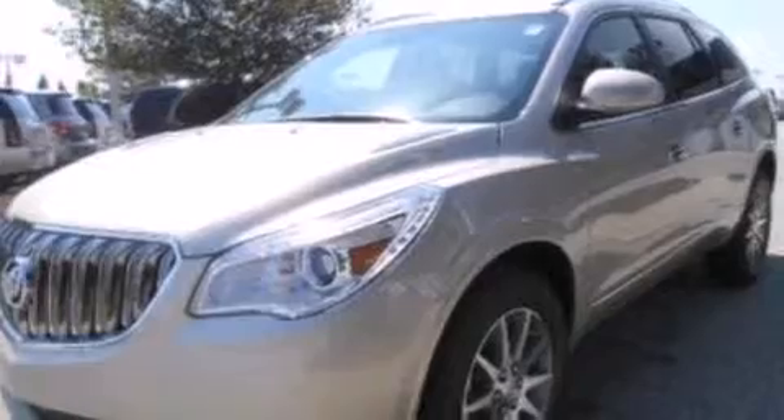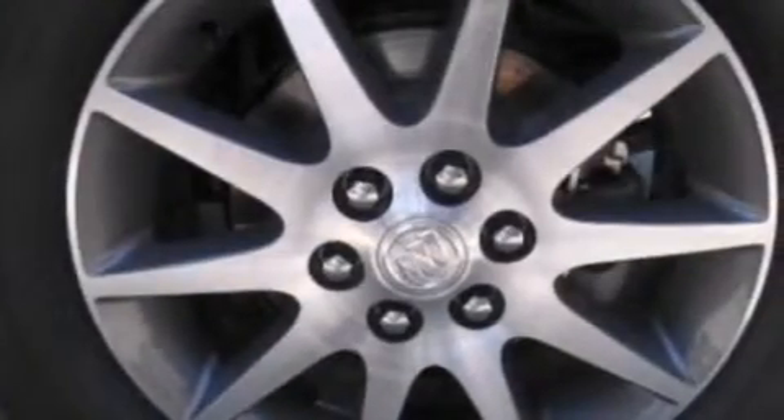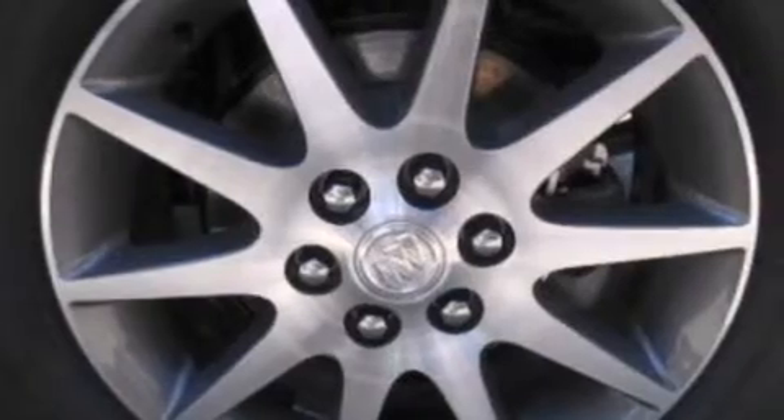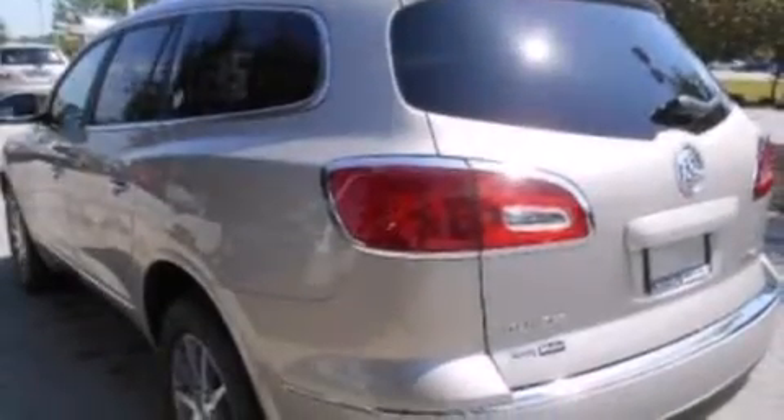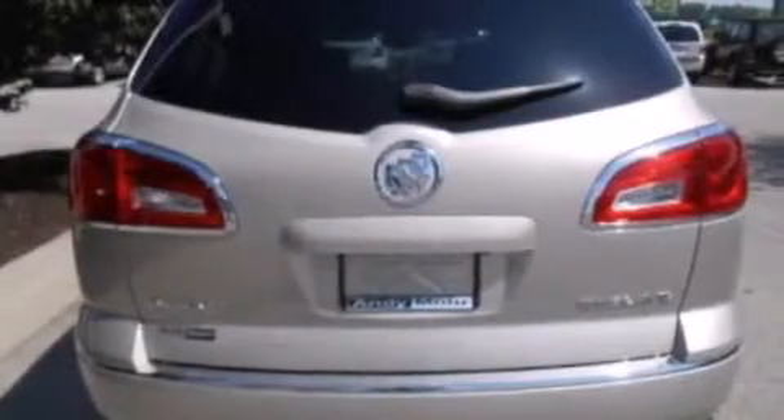Its top features include heated seats, the IntelliLink infotainment system, XM satellite radio, a multi-link rear suspension, aluminum wheels, roof rails, and traction control and stability control systems.